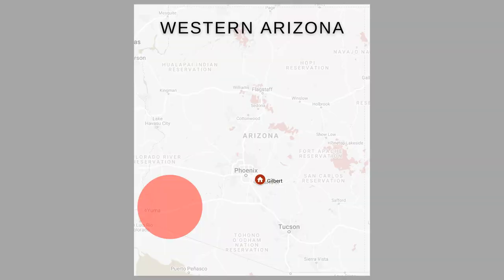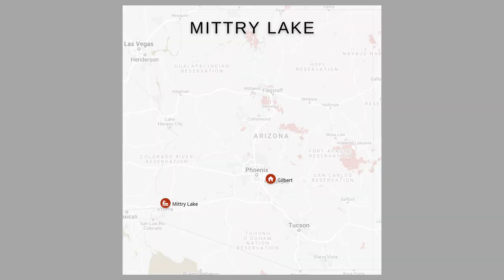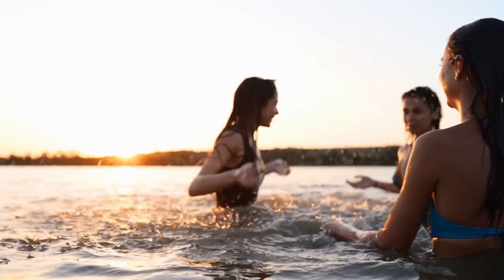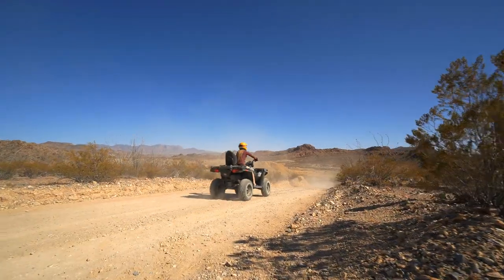We are moving on to western Arizona, getting close to my hometown of Yuma, Arizona. Mitri Lake is located about a half hour drive from Yuma and has about 600 acres of water surface. Mitri Lake is good for boating, swimming, fishing, kayaking, off-roading, and camping.